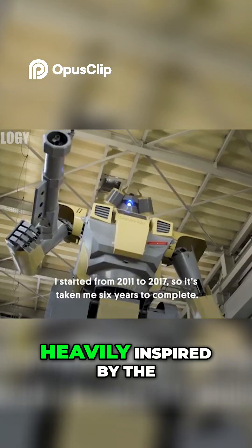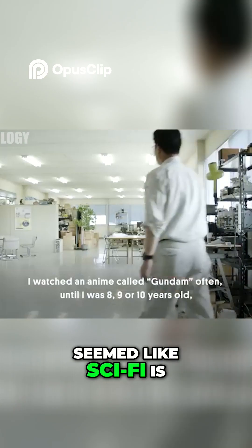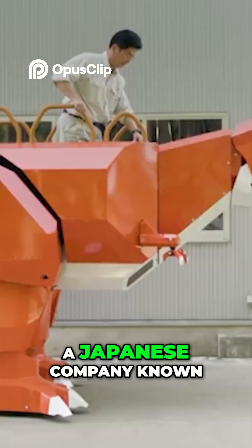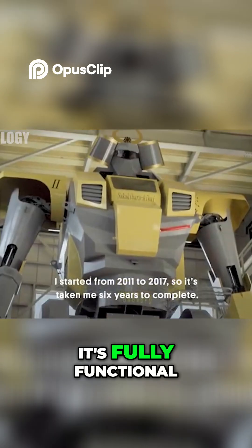This giant robot was heavily inspired by the legendary anime Gundam, proving that what once seemed like sci-fi is now reality. With its towering frame and futuristic design, built by Sakakibara Kikai, a Japanese company known for farming machinery, Mononofu isn't just for display — it's fully functional.